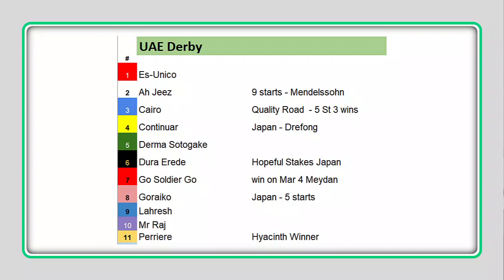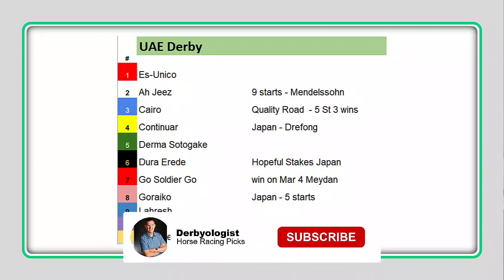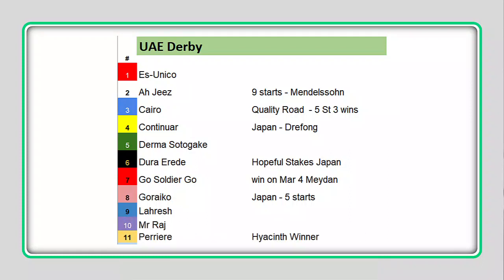Continuar is one of the five Japan horses in the race — definitely a contender here, along with Derma Sogutake, Dura Aridi, and Ghost Soldier Goal, who has a win on March 4th at Maiden. And then you've got Goreko, another Japan horse, Laresh, Mr. Raj, and Perrier, who rounds out the 11-horse field.